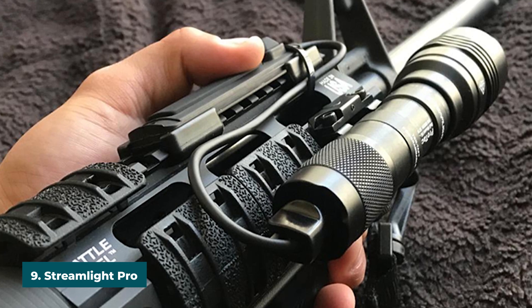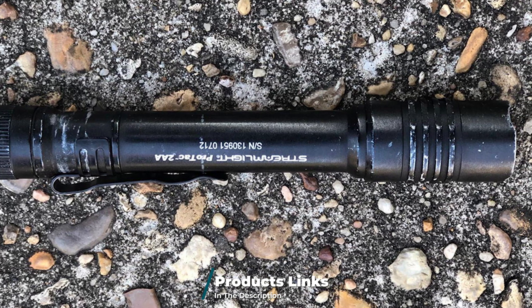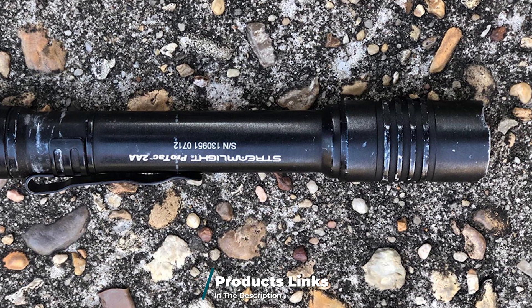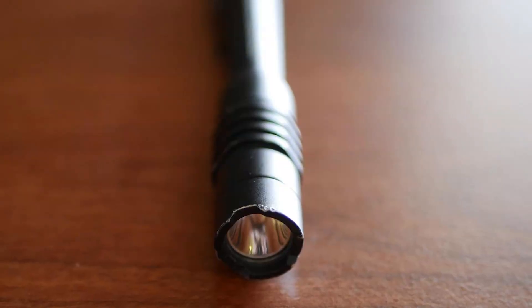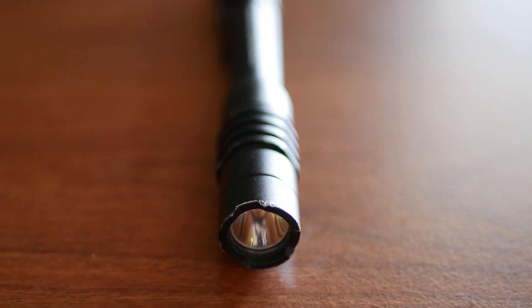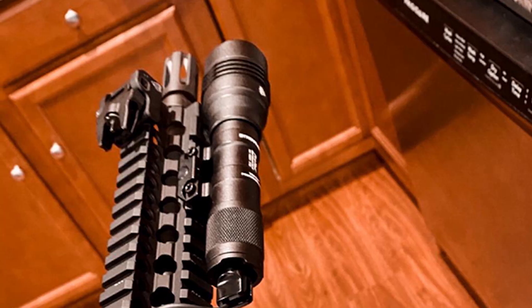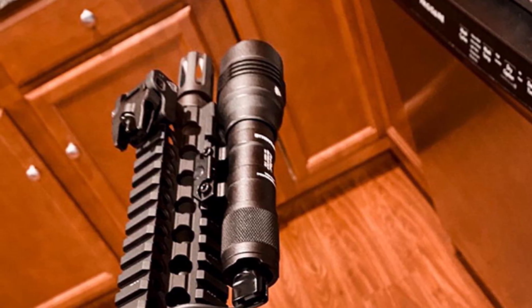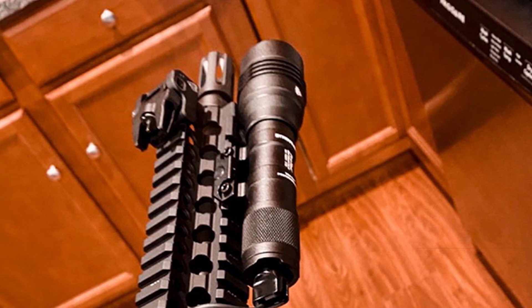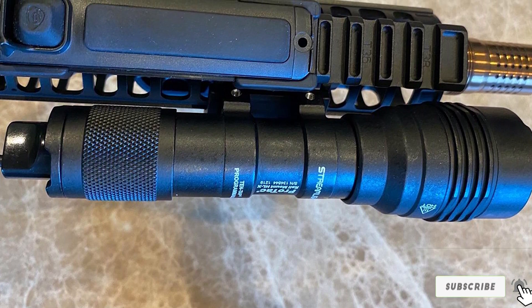Next at number nine we have the Streamlight ProTac Professional Tactical Light. Streamlight's 88061 ProTac flashlight is a great pocket flashlight for camping — ideal for campers looking for a compact yet powerful flashlight. At 350 lumens, this small flashlight provides lots of light in an easy-to-carry size. Additionally, this flashlight can run off multiple battery types, including a CR123 lithium battery, one AA alkaline, or one AA lithium battery. The only downside is the running time — on high, this light can only run for 1.75 hours.